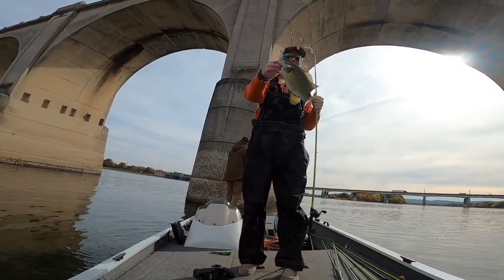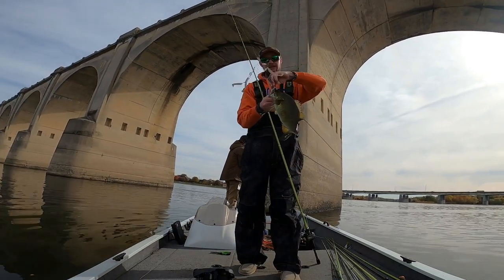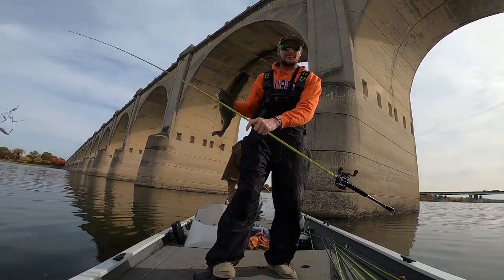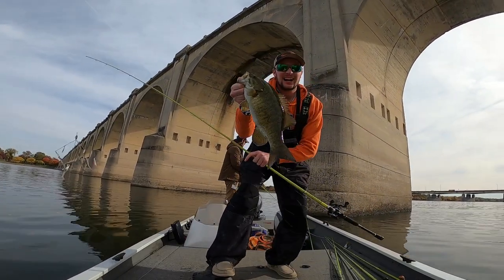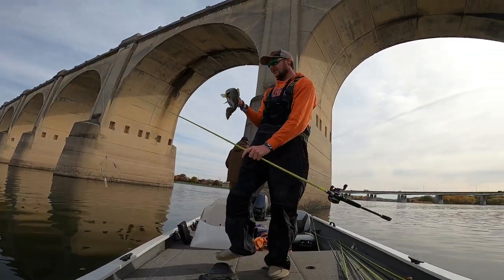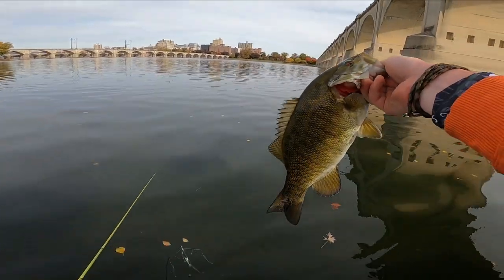There you go guys, first smallie of the day — look at that one, 16-incher. That gorgeous smallie, woo baby! Let that nice one go.